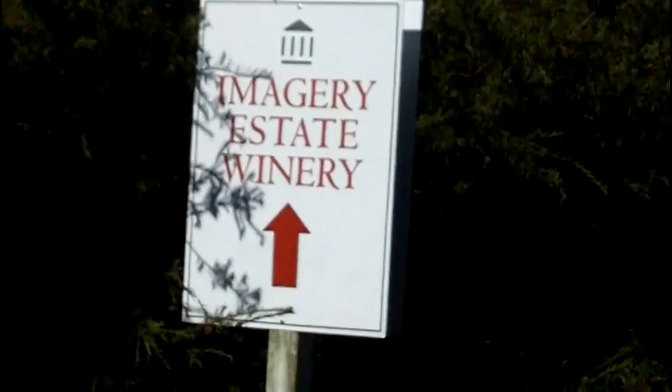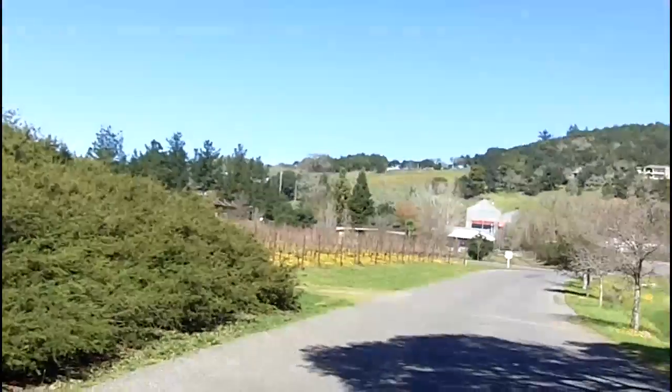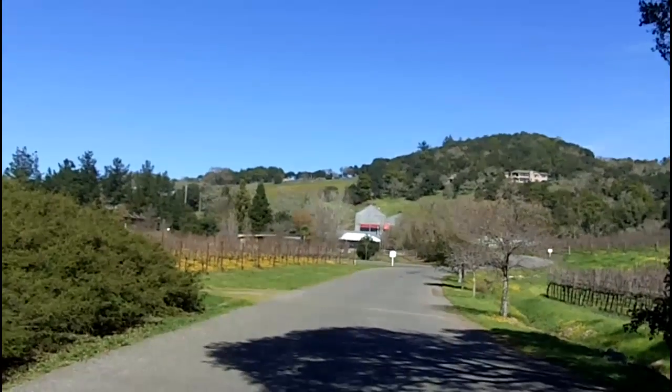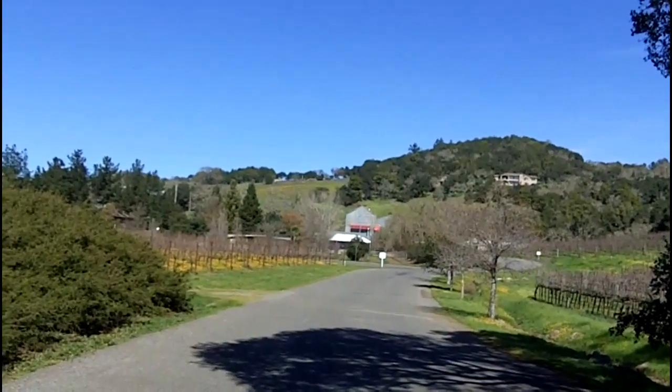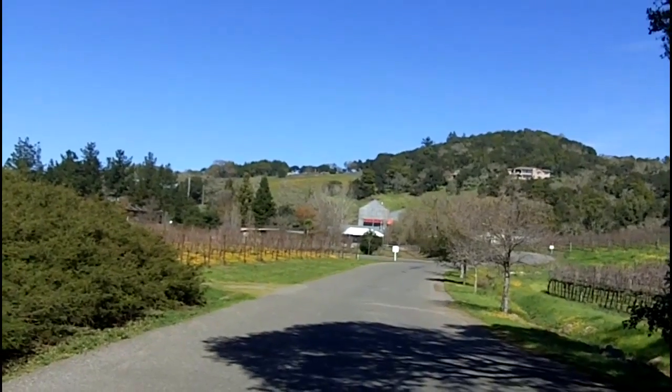This is the entranceway to the Imagery Estate Winery. There it is up there on the hill — that's the tasting room and winery building, here in the Sonoma Valley.